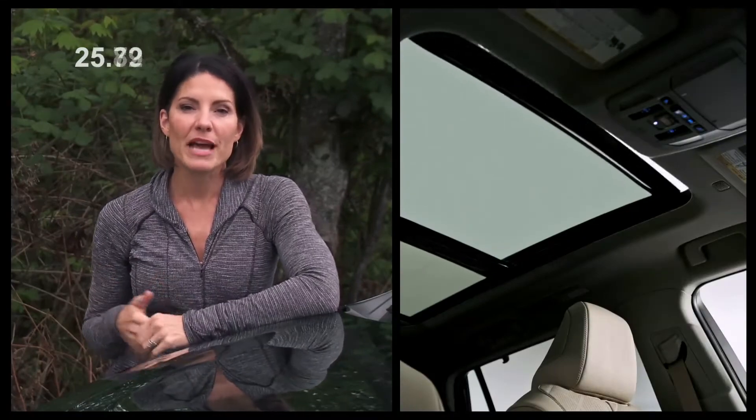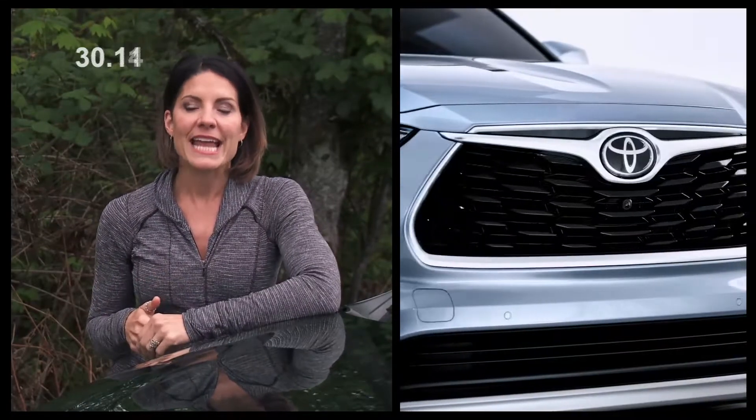The 2020 Highlander is built off of Toyota's new global architecture with a stiffer and lighter platform, improved fuel economy, better handling, enhanced suspension, and more sound insulation.